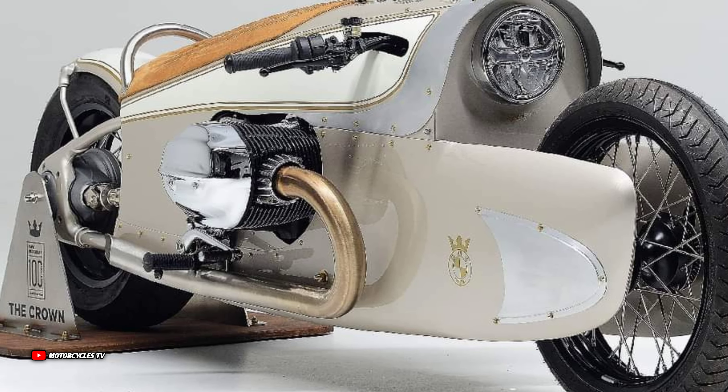So how do you feel about this model, the BMW Motorrad R18 Custom? Please let me know your thoughts in the comments below.